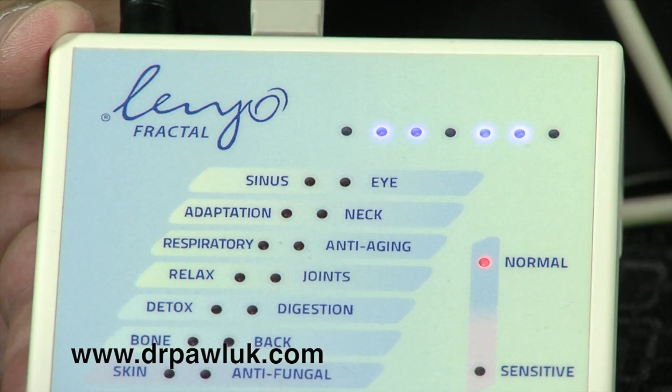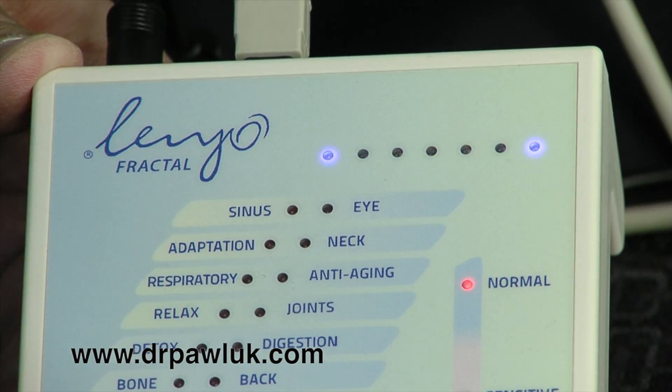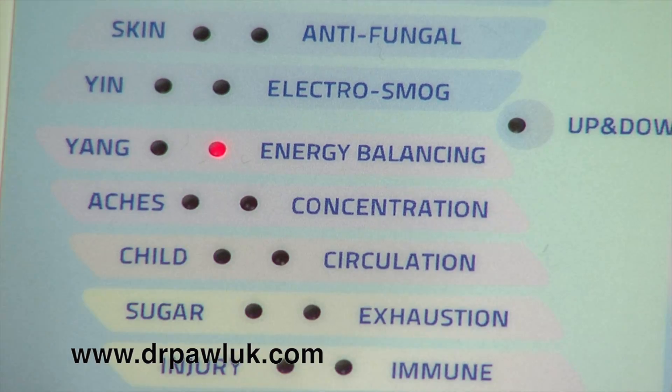There's a huge array of frequencies. No other magnetic system has the richness of electromagnetic settings that the Lenyo system of products does. That's what differentiates it, and that's what makes us very happy to be able to introduce it to you.